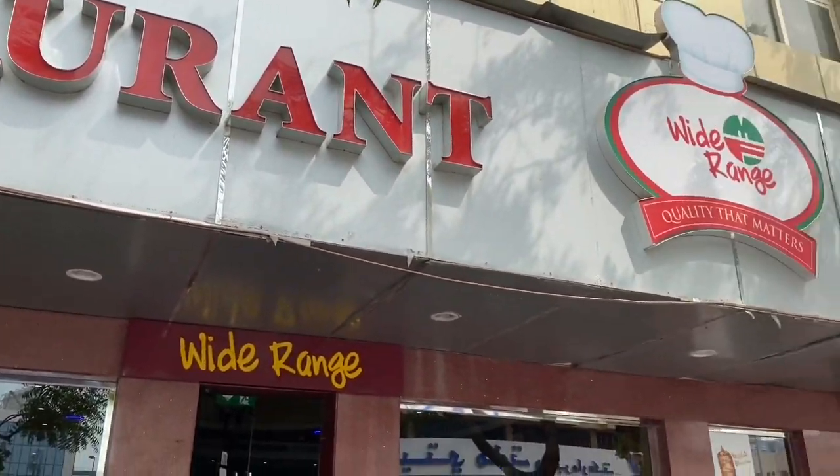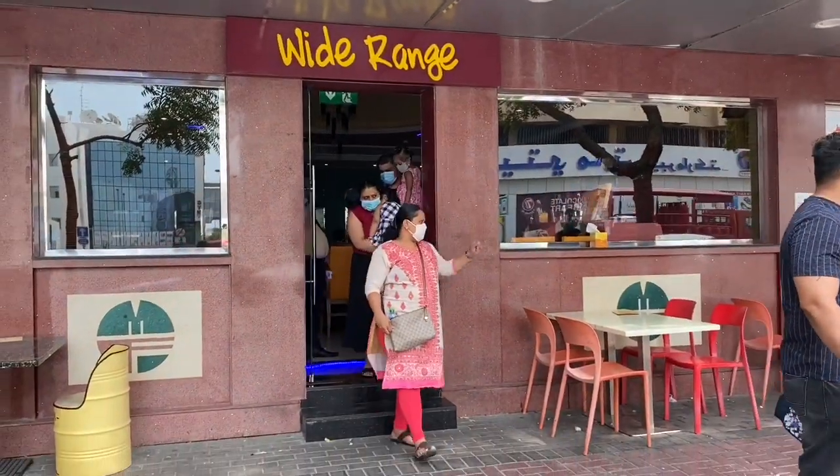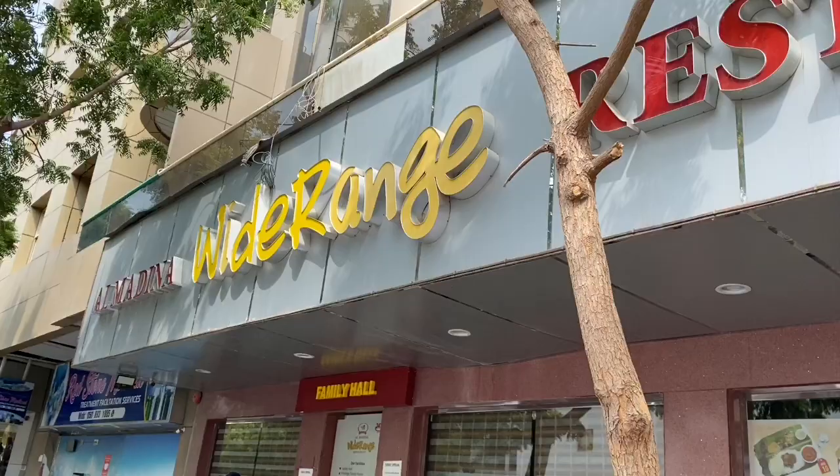You come to this place once, have this food once — you will want to come here again and again, I can assure you that. This was all about the Widely restaurant we visited.